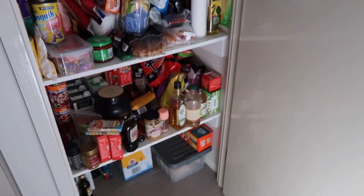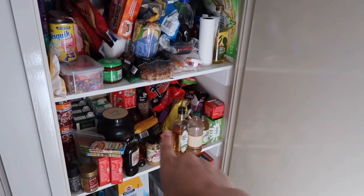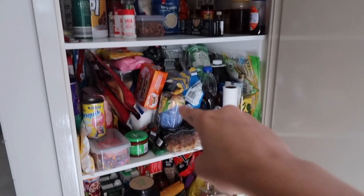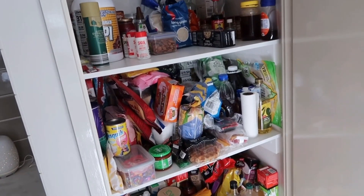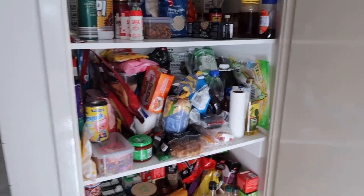This is what my pantry looks like at the moment. My sister lives with me, so she has that bottom drawer and I have these three shelves.